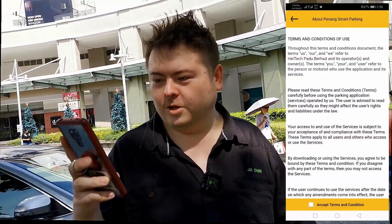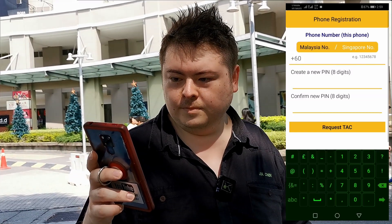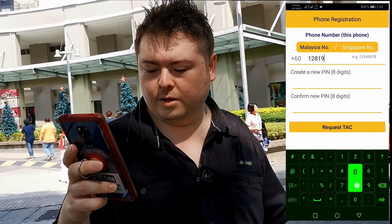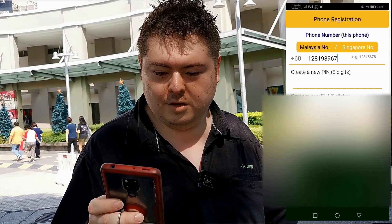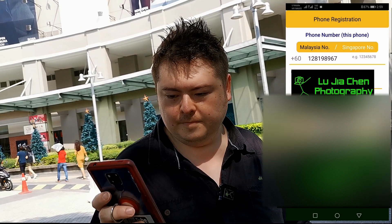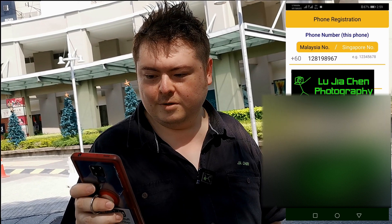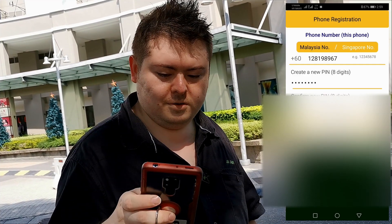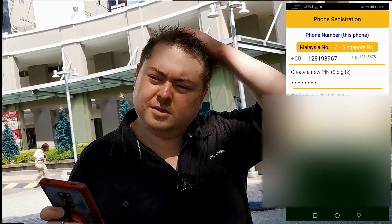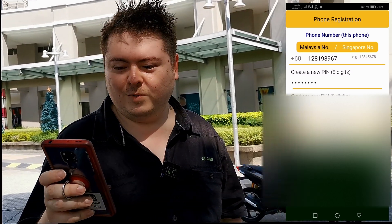Terms and conditions — no need to read, just accept. Phone number: 0128198967 — call me! Create new pin, eight digits. I want to center this later. Request for the tech code. I'm gonna get sunburn doing this in like one minute.